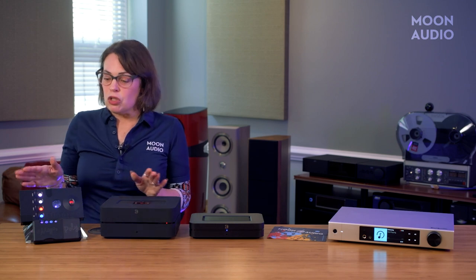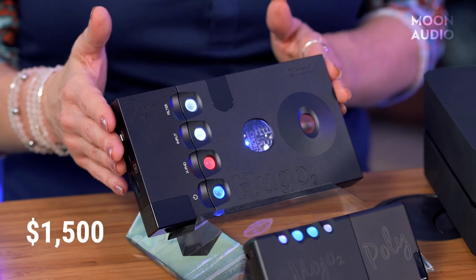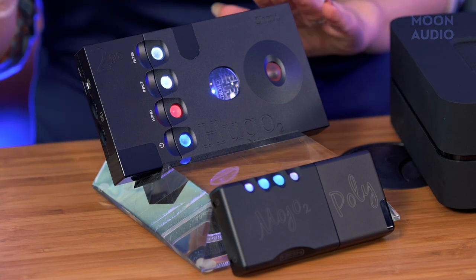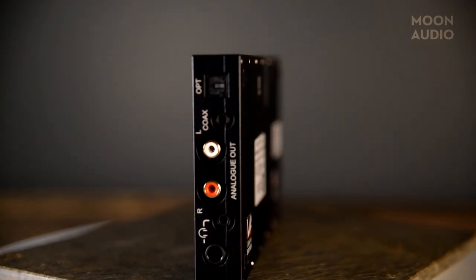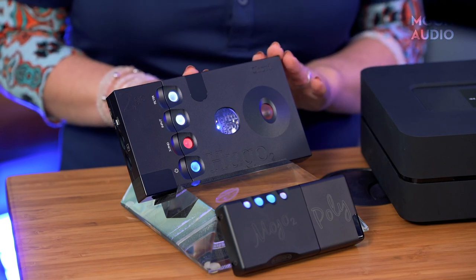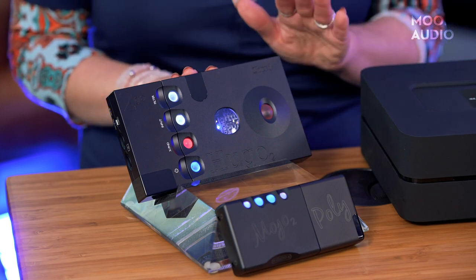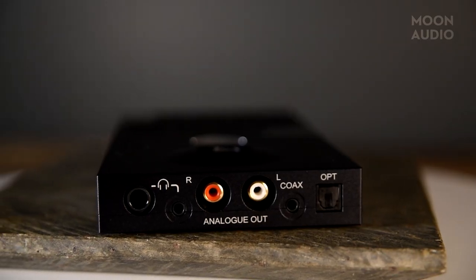For a step up, you could pair the Chord Hugo 2 DAC headphone amplifier for $2,950 with the Chord 2Go wireless streaming device for $1,500. The Hugo 2 is not quite as tiny as the Mojo 2 — still pretty small, not quite pocket-sized. It gives you a more neutral sound than the Mojo 2 and even more micro details in your music, plus filters for tweaking the sound. The 2Go is a supercharged version of the Poly with the addition of an Ethernet port and more storage — up to four terabytes of SD card storage — plus additional inputs and outputs that make it easy to incorporate into a home system.